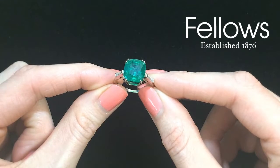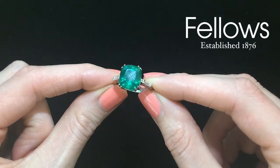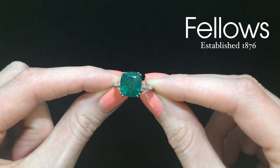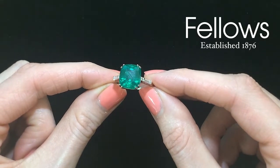This confirms the rarity of this particularly beautiful and desirable stone. The ring is lot 328 in our auction of antique and modern jewellery on the 11th of May, with an estimate of £8,000 to £12,000.